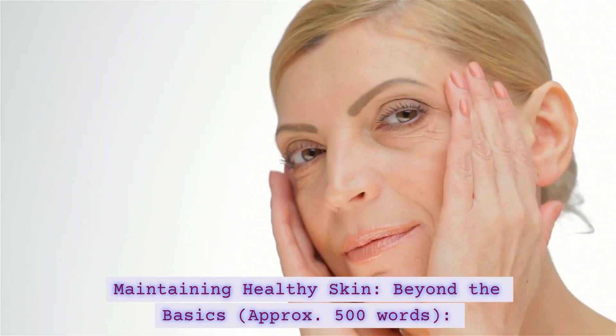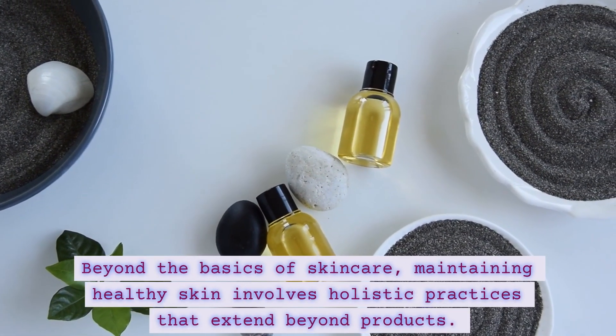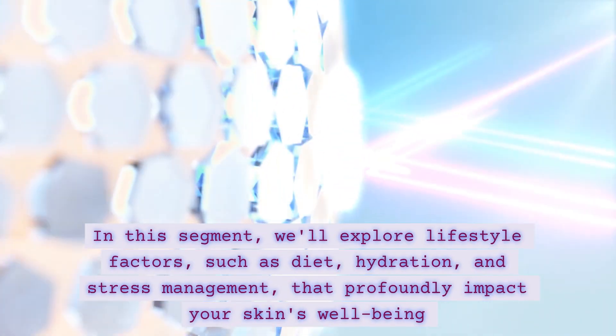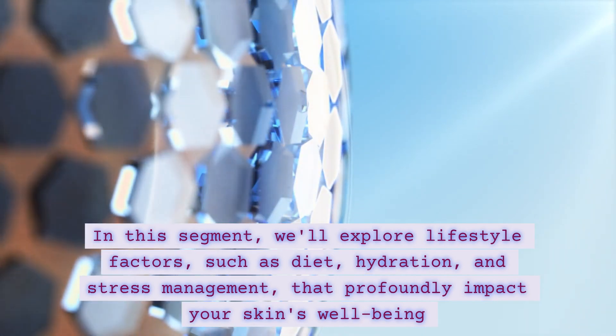Maintaining Healthy Skin — Beyond the Basics. Beyond the basics of skincare, maintaining healthy skin involves holistic practices that extend beyond products. In this segment, we'll explore lifestyle factors such as diet, hydration, and stress management that profoundly impact your skin's well-being.